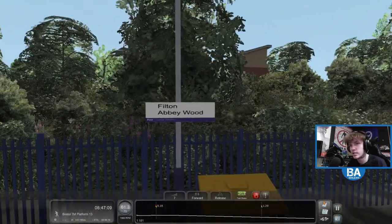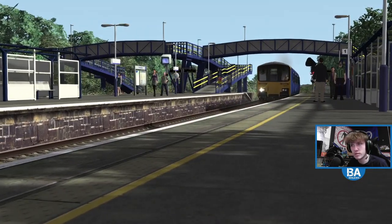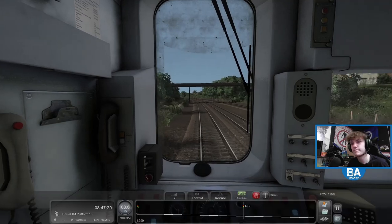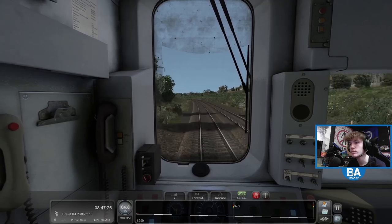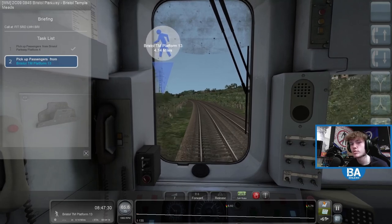This one is Filton Abbeyhood. Cool so we've got a little bit of speed - quite downhill here as we make our way along.